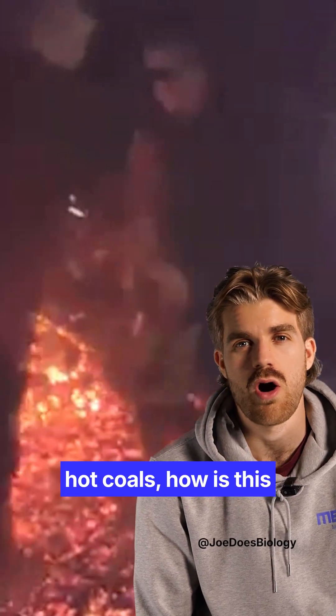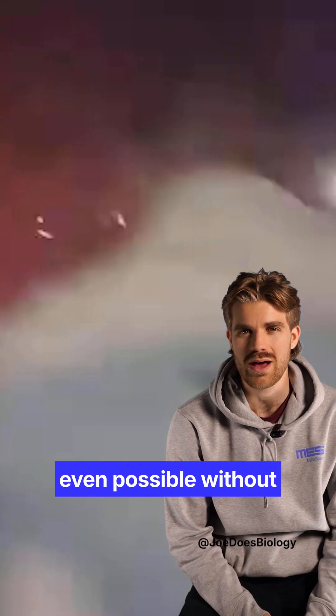Look at this video of these people walking over hot coals. How is this even possible without them burning their feet?